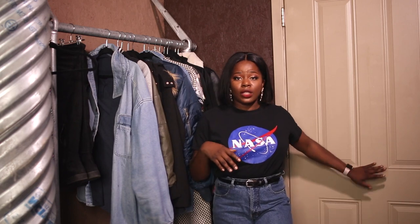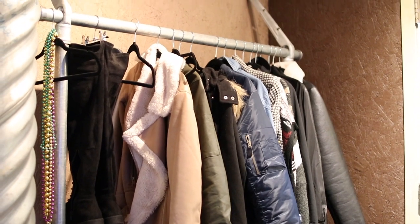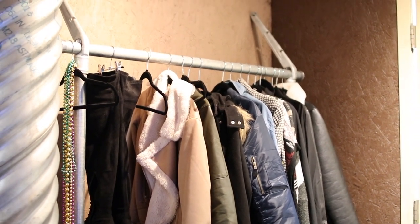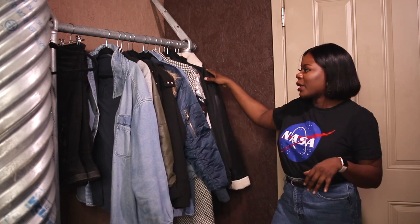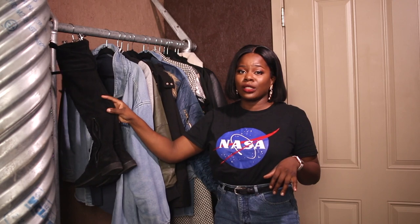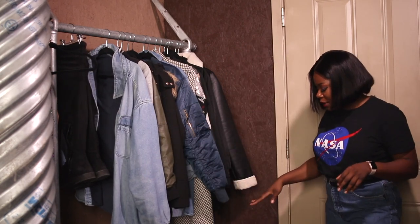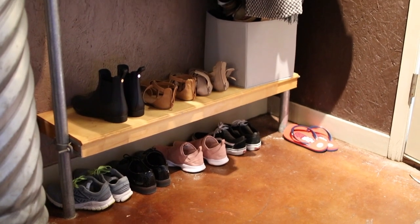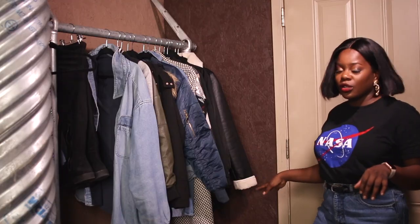So when you first walk into the door, on your right you will see this jacket rack and I like the fact that this was built into the apartment so I didn't have to do any work on that side. I just have my jackets that I use pretty frequently, and a pair of boots hanging that I do wear pretty often because it's been cold here. At the bottom I just have some of my shoes, my sneakers, a pair of rain boots and a bucket of my summer shoes that I'm not using currently.